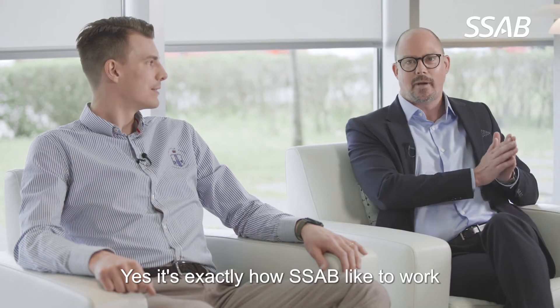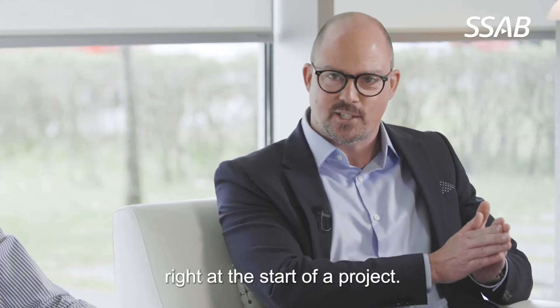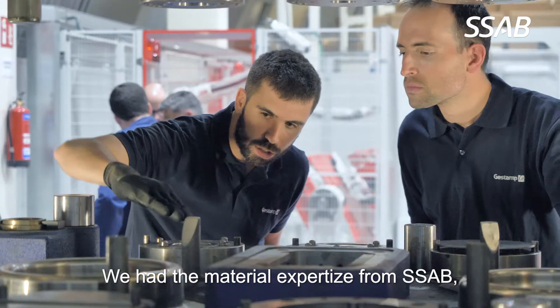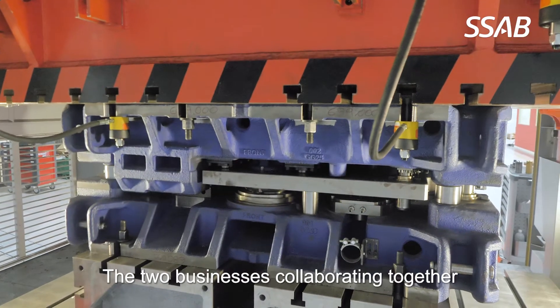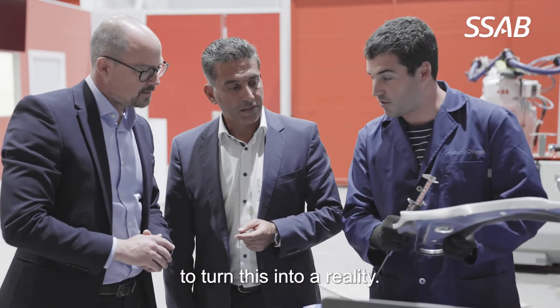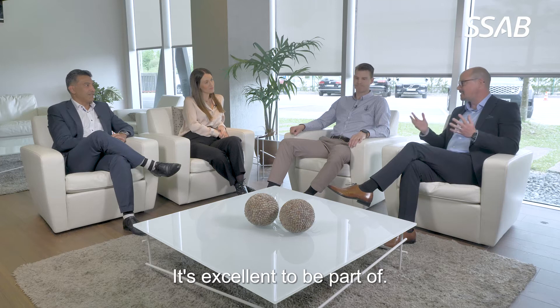It's exactly how SSAB likes to work — right at the start of the project. We had material expertise from SSAB and design technology from Gestamp. The two businesses collaborating together to turn this into a reality — it's excellent to be part of.